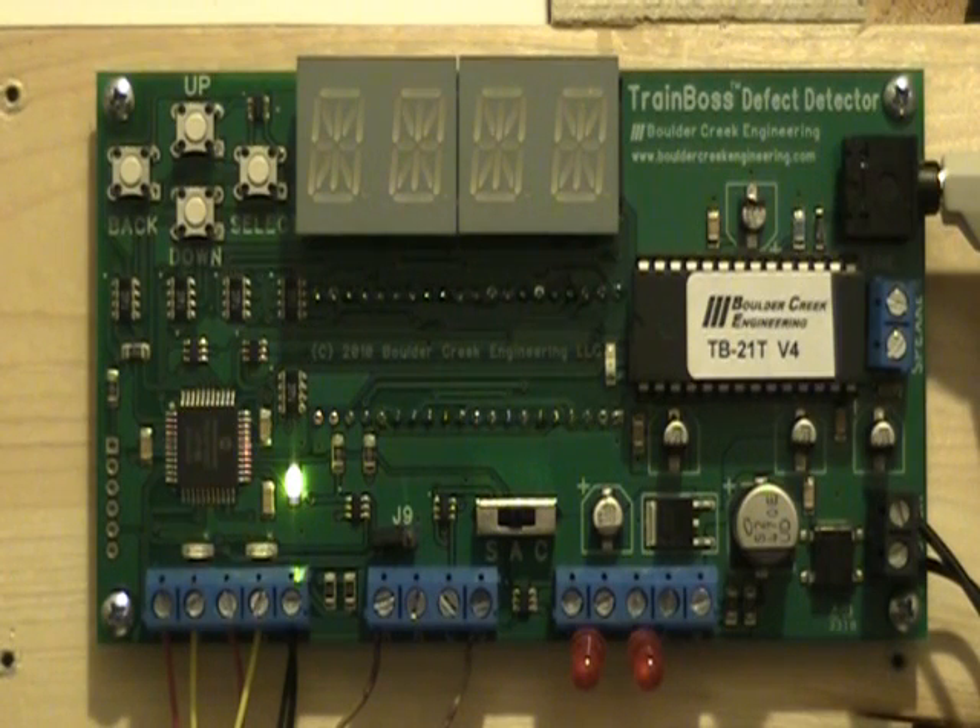Beneath the layout, TrainBoss counts each axle in the train. You can see the yellow axle sensor LEDs flash as each axle passes. And now the display shows train statistics as the TrainBoss speaks them.